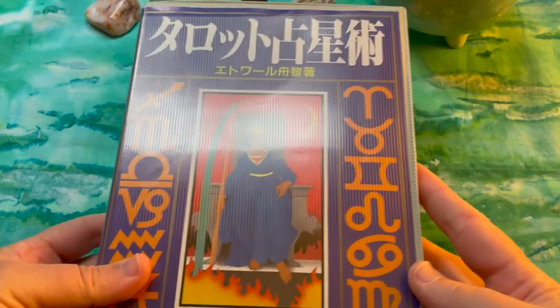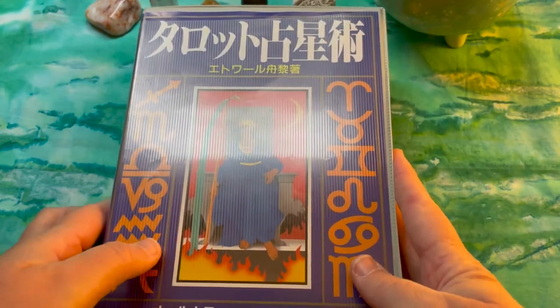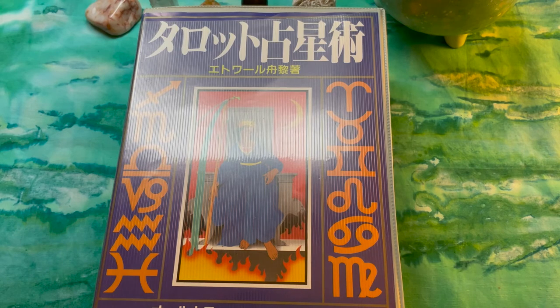Next up is something a bit more rare and hard to find: this is called the Tarot Sensai Jujutsu, or 12 Constellations Divinatory Tarot, published in 1988. The artist is credited as Kaichi Kano, and it's published by Suchaya Books. The text is by Shirai Etwal. It's an 80-card deck with two bonus cards.